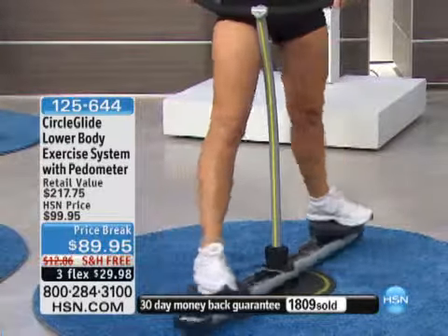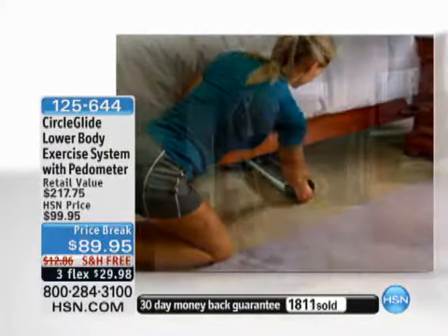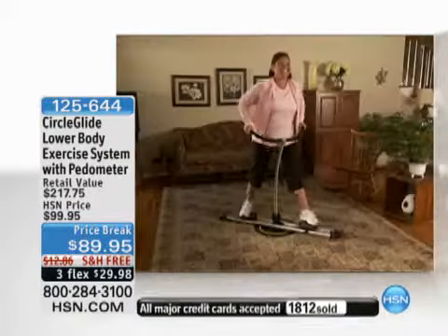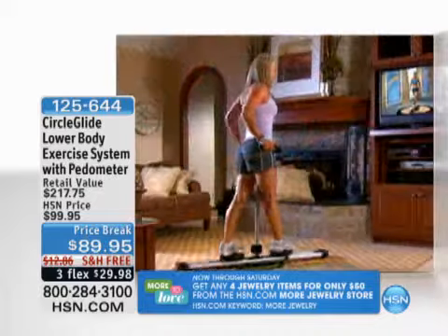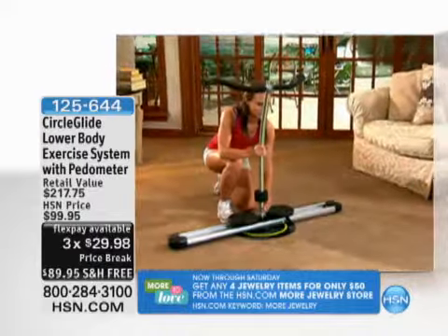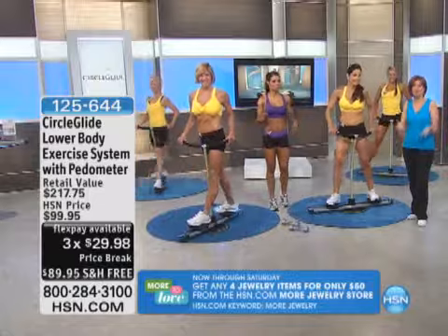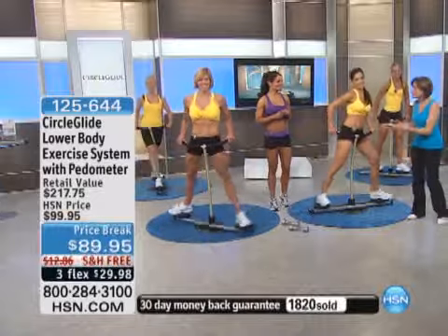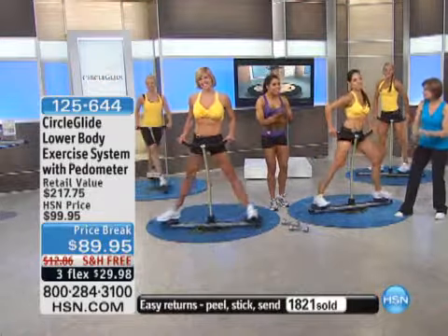Exclusive here to our HSN friends. Tony and I were so excited when we got this — Europeans have been using it for years and we're bringing it here. This is the last show; I don't want you to miss out. Not only is it her last show, but we have free shipping and handling, three flex payments — every opportunity for you to get it home and experience it. And as with all of our products, you have 30 days. Get it home, try it, see how it feels, see how simple it is. You get into a rhythm, and it's that rhythm that really propels you forward.